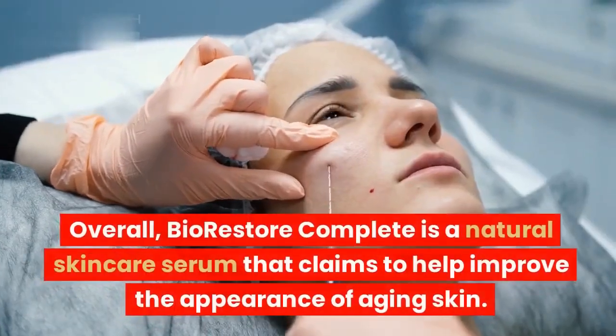Ingredients in Bio-Restore Complete: The ingredients in Bio-Restore Complete are all natural and have been shown to be safe for use on the skin. Hyaluronic acid is a humectant that helps to hydrate the skin. It is naturally produced by the body, but its production decreases with age, which can lead to dry, dehydrated skin. Aloe vera is a soothing and healing plant that can help to reduce inflammation, and is also a natural humectant that can help to hydrate the skin. Vitamin C is an antioxidant that helps to protect the skin from damage, and is also essential for collagen production, which helps to keep the skin firm and youthful.